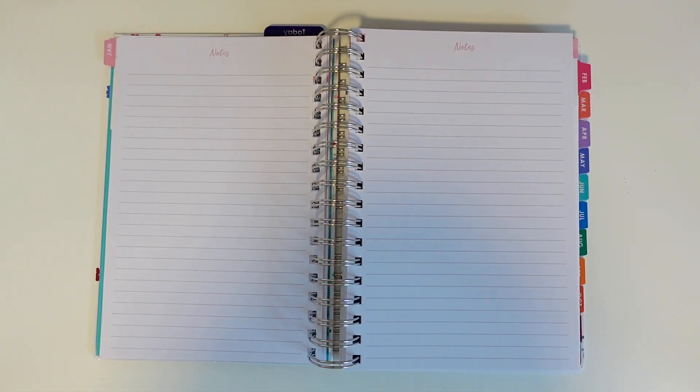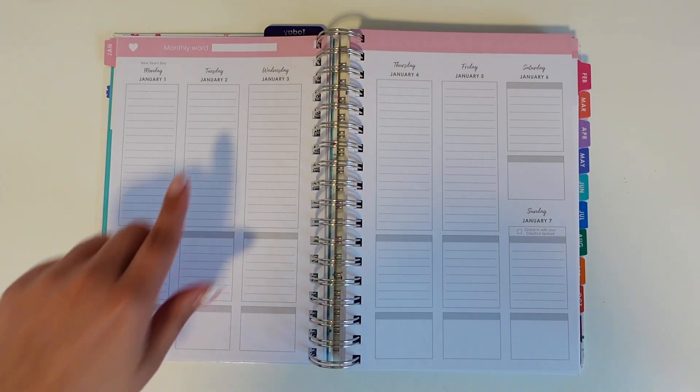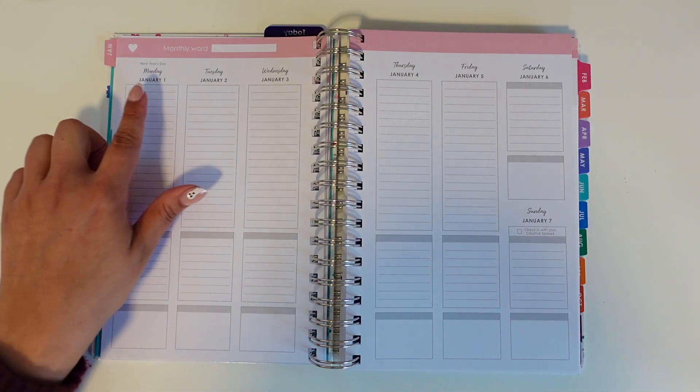The next two are lined notes pages to use however you need — maybe a monthly brain dump, monthly tracking, meal planning, all those things. At the top of every page you have a section to include your monthly word. This is a great reminder, since I'm not sure how many of us think of an annual or monthly word on a regular basis, especially if this is a new practice for you.